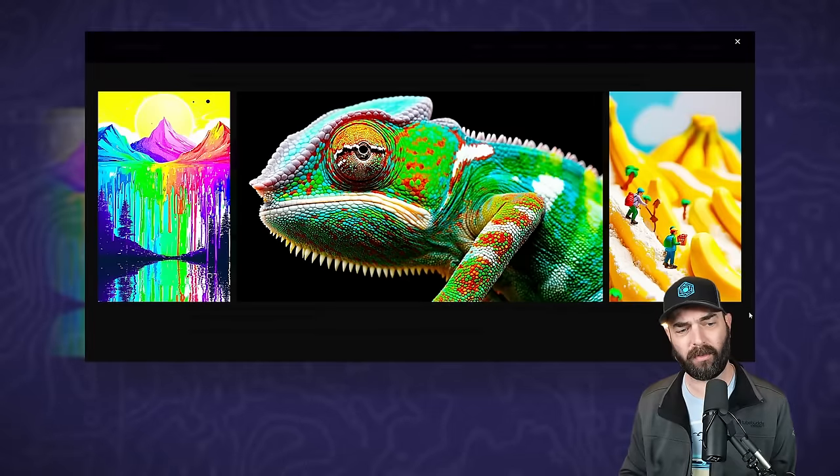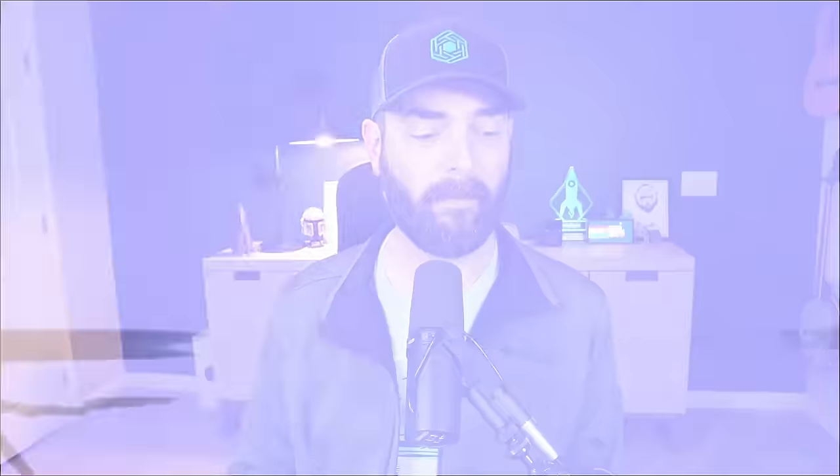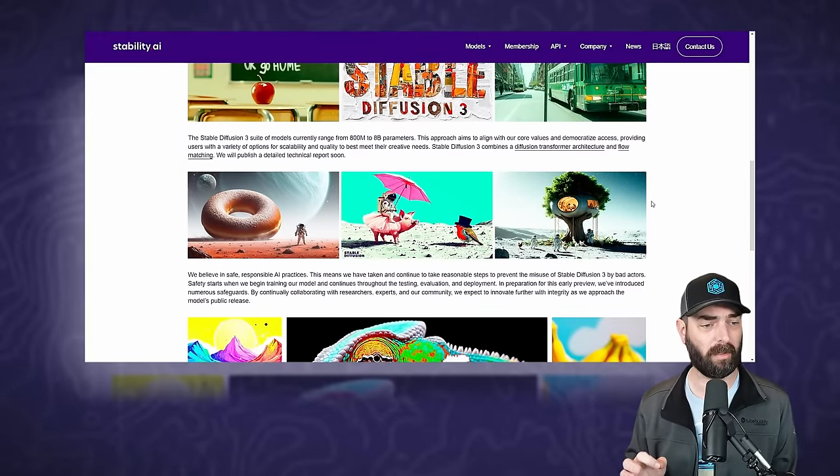Here are a few more examples: a really cool, sort of drippy, colorful painting, a chameleon, some hikers hiking up bananas or something. Now, in the past, one of the big benefits of Stable Diffusion has been the fact that it's completely uncensored — you can generate anything you want. It's open source. People can fine-tune and train their own models on whatever they want. But with Stable Diffusion 3, I do have some concerns.